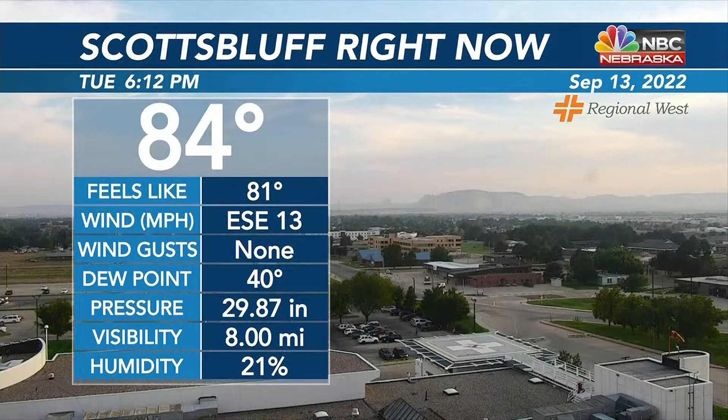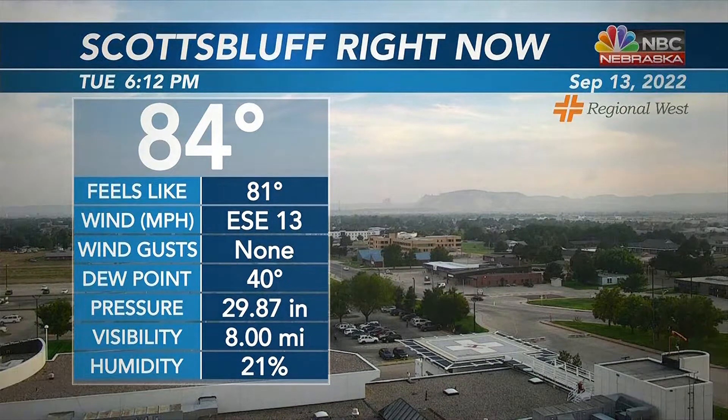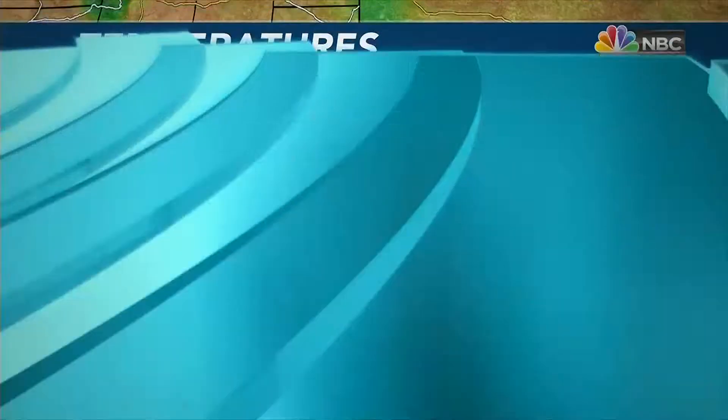Welcome back. We do have partly cloudy skies outside right now, still a lot of smoke in the atmosphere. Outside in Scottsville, after reaching a high near 90, today we are down to 84 degrees. With that wind east-southeast around 13 miles per hour, continuing to pump in that warm air. Really not a lot of humidity in the atmosphere — that dew point is still at 40. Visibility is at 8 miles.